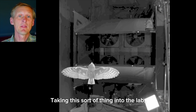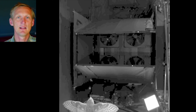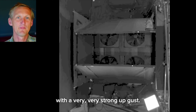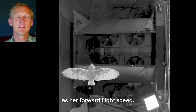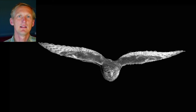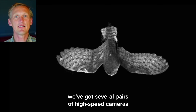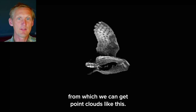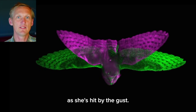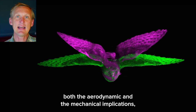Taking this sort of thing into the lab, we have again Lily the barn owl, this time gliding over some industrial fans. After some careful experimentation we find that Lily can actually cope with a very, very strong upgust — about the same speed as her forward flight speed, so seven or eight meters per second. Around Lily as she goes over those fans we've got several pairs of high-speed cameras from which we can get point clouds like this, so you can measure the shape of the surface and see how it changes as she's hit by the gust. This allows us to calculate both the aerodynamic and mechanical implications.